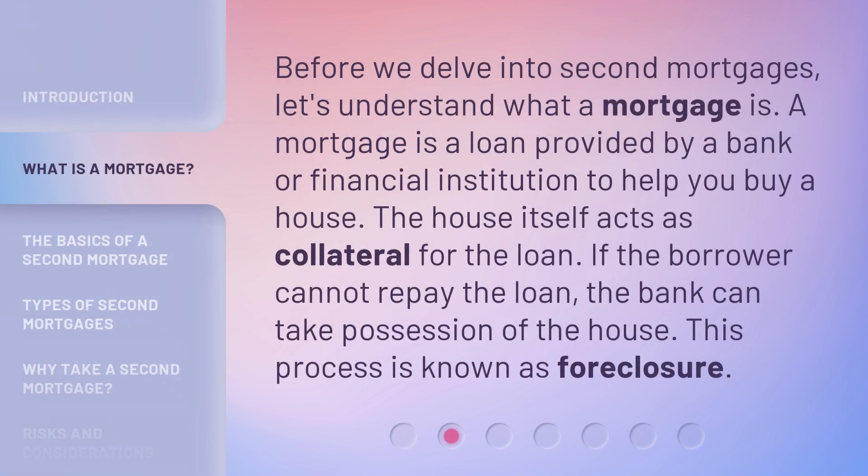Before we delve into second mortgages, let's understand what a mortgage is. A mortgage is a loan provided by a bank or financial institution to help you buy a house. The house itself acts as collateral for the loan. If the borrower cannot repay the loan, the bank can take possession of the house. This process is known as foreclosure.